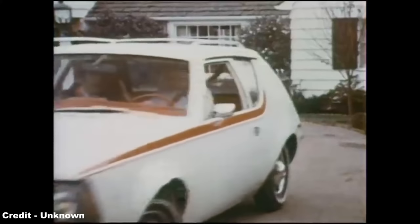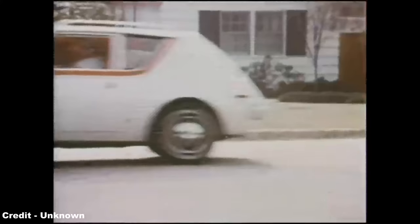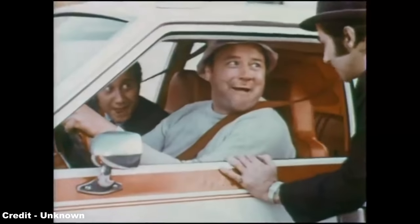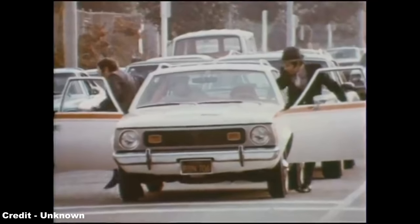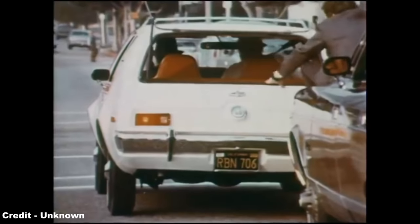The reality is that the AMC Gremlin hit a soft spot with regard to mixing the quirky style and mindset of the early 1970s with a practical design that, in many cases, outperformed the long-established Volkswagen Beetle, answering the call of many consumer groups that lamented the ever-expanding proportions of standard American cars and helping to support the fledgling but increasingly vocal environmental movement.